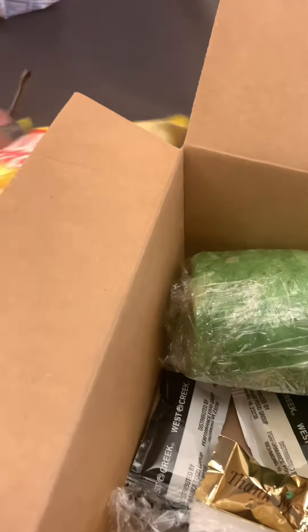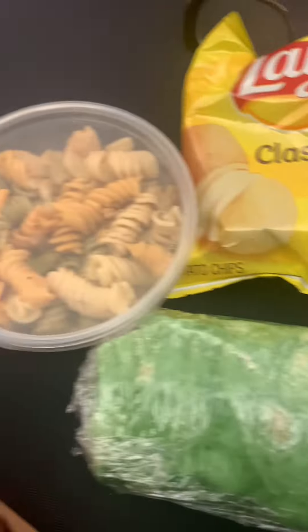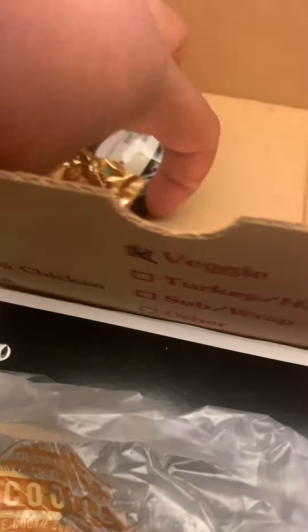It came with a wrap, some Lace Classics — those are a little bit salty to me but I love them — and a pasta salad, and a cookie. Of course condiments, knife, fork, regular fare that you would get, and also a cute little mint.